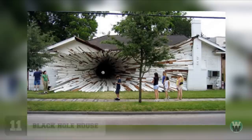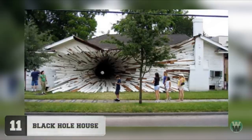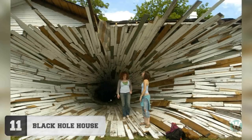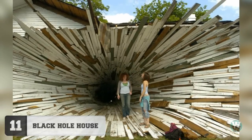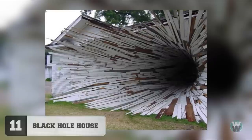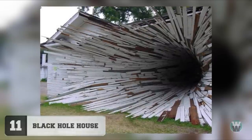Number 11: Black Hole House. Believe it or not, this isn't a picture of a black hole in a house. It's actually construction art created on a house that was scheduled to be knocked down, and it proved to be a very popular attraction to visitors of the town before it was pulled down.